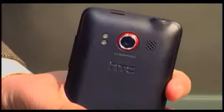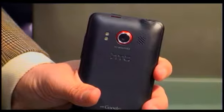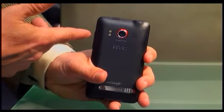On the back, you've got an 8-megapixel camera with flash. It's also a camcorder, so ditch your camera, ditch your camcorder — you don't need one because you've got this. You'll also see a quick kickstand, and I'll show you the reason for the kickstand in a minute when I'm showing you video.